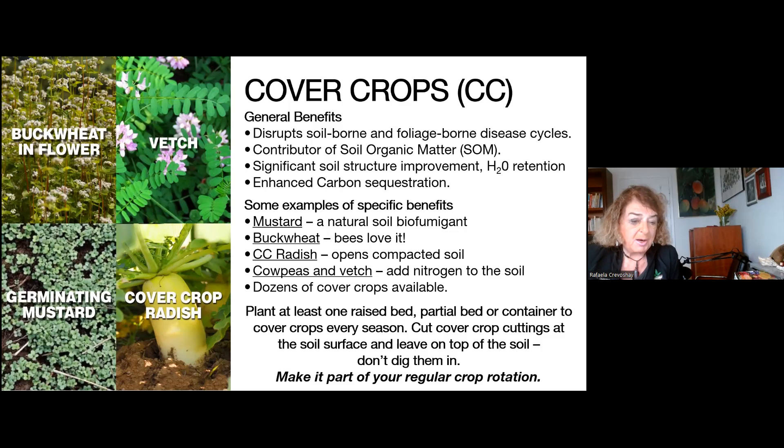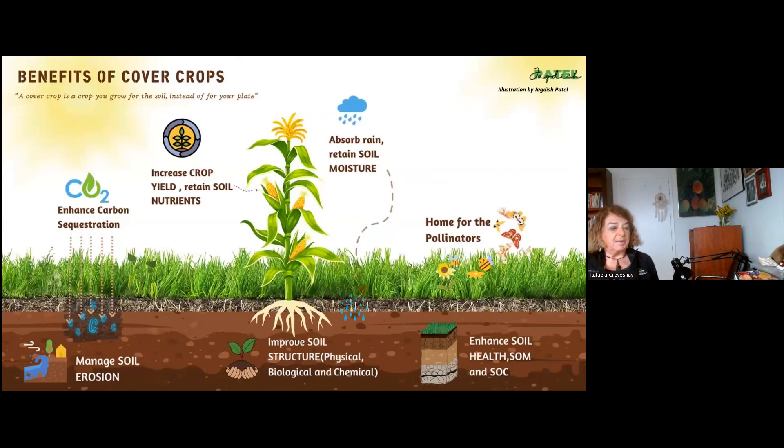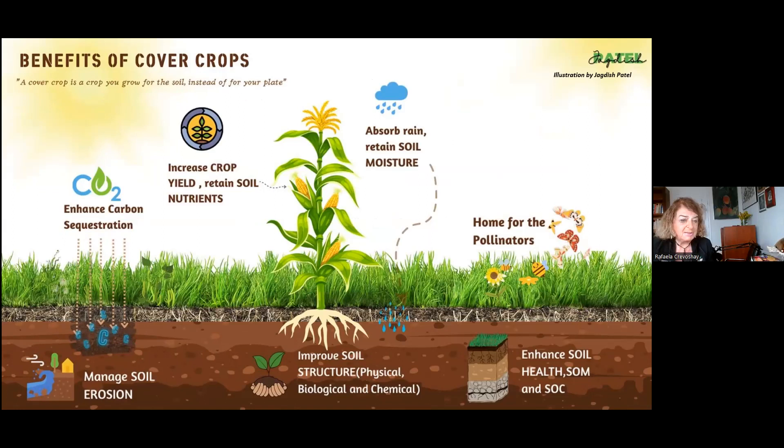You could use any combination of cover crops — there are dozens of options, each with unique properties. It's kind of a renewal of health for your garden. I recommend planting at least one bed, one raised bed, or partial bed or container to cover crops every year, so you could get a rotation of about every third or fourth year. Depending on where you live, if you have a short season that may take up most of the season; if you have a year-round season, just take advantage of it during the part of the year you choose. Make it part of your regular rotation.